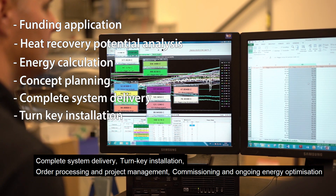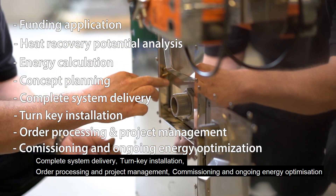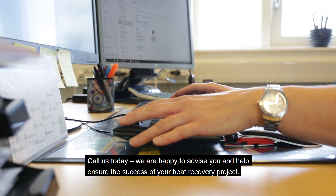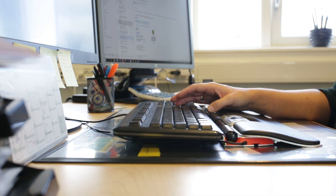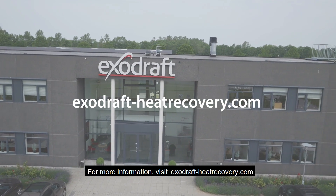Turnkey installation, order processing and project management, commissioning and ongoing energy optimization. Call us today — we are happy to advise you and help ensure the success of your heat recovery project. For more information, visit exodraft-heatrecovery.com.